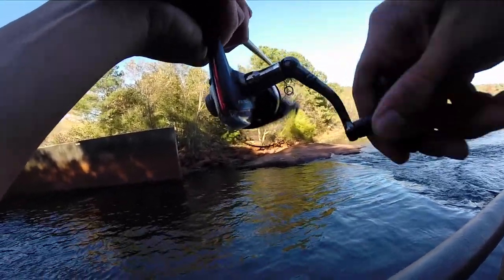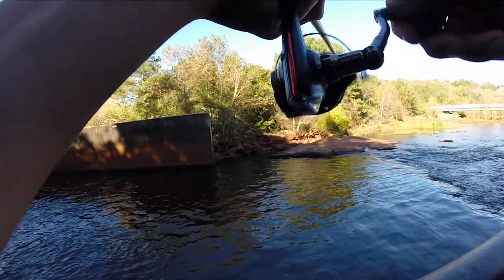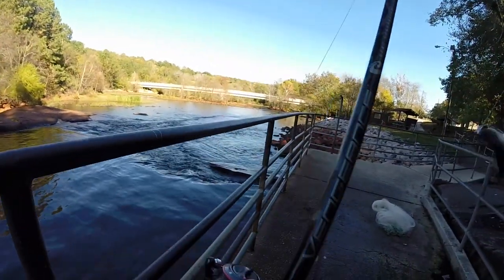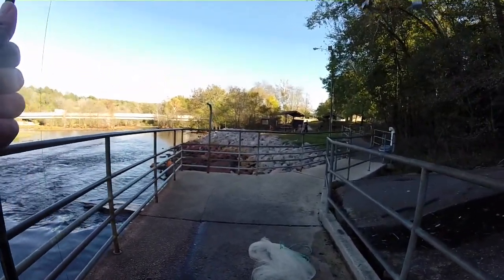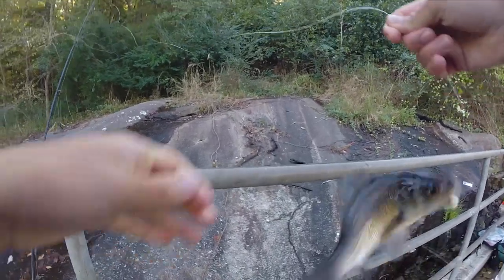Alright guys, I'm pretty sure this is a perch - it might be a catfish, I'm not sure. Oh no, it's a perch! Nice one - that's the biggest one. Oh my gosh, Bryce - really nice perch! This is a nice one guys. This will be the last one we keep today. This is going to go on the stringer and then we'll get to cooking.